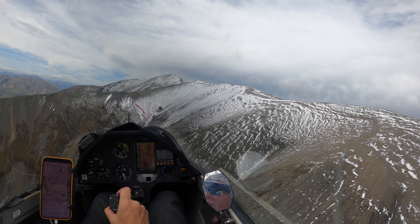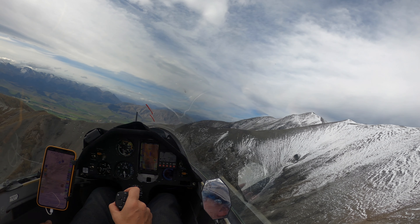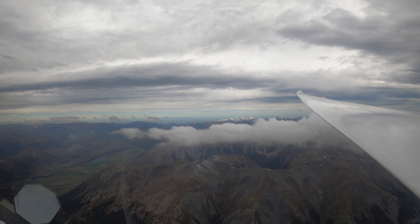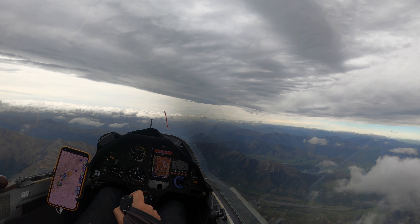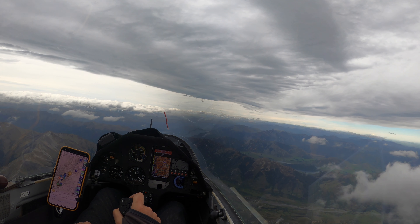Where's all the lift? I was expecting great lift in here — sometimes I just don't understand what's going on. We'll stop our climb there because that's the airspace limit, I think.